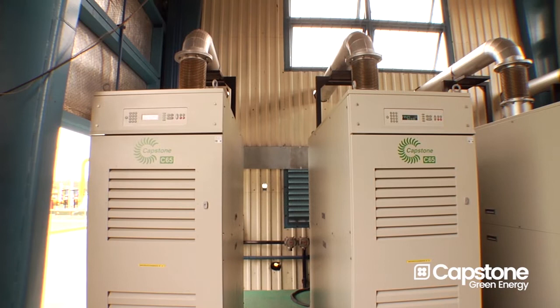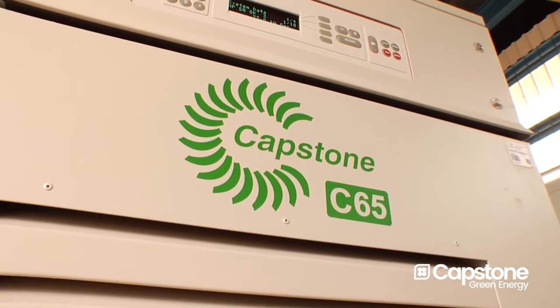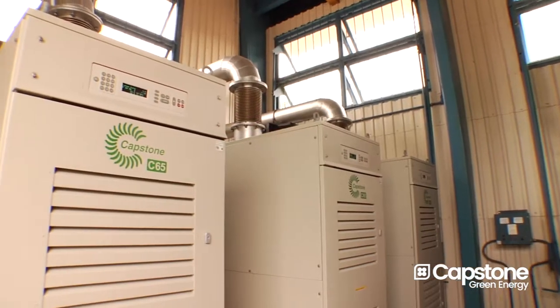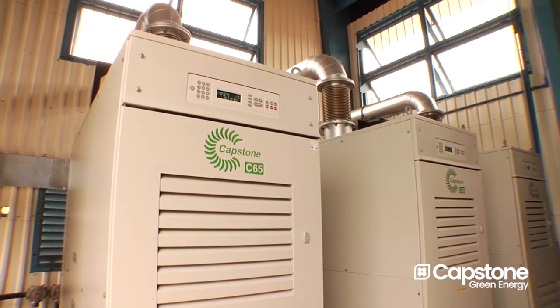This customer feels very comfortable with the use of the Capstone microturbines because they've been working with the microturbines for a long time now and they're well aware of their reliability and availability.